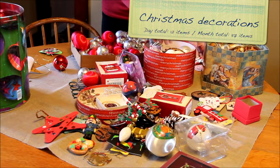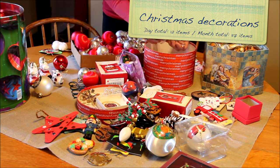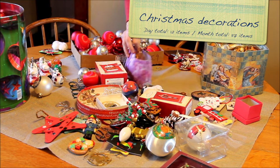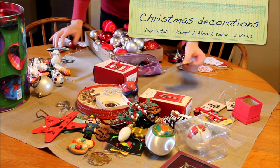Day 12 is Christmas decorations. We're going to look through this category by itself since there is probably plenty to go through. Find 12 items today that you haven't used to decorate with in the last year — this can be lights, ornaments, wreaths, or even your tree.